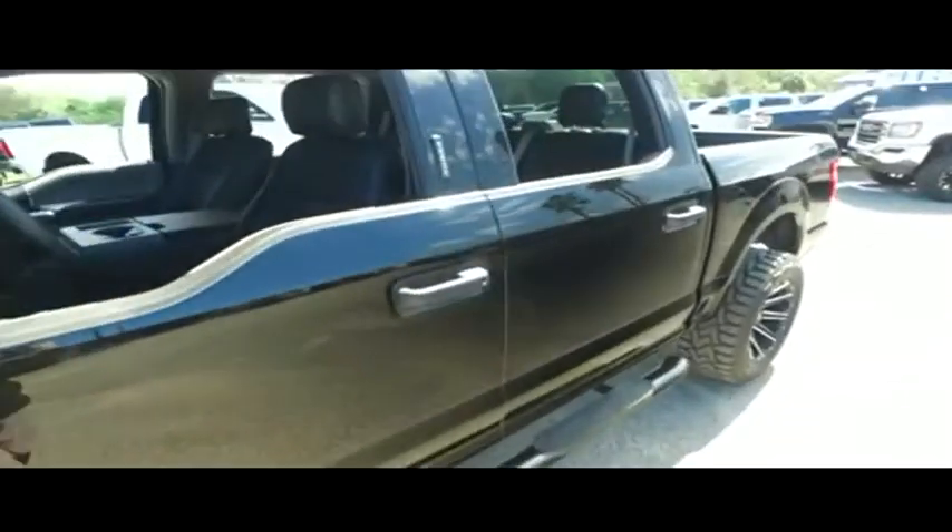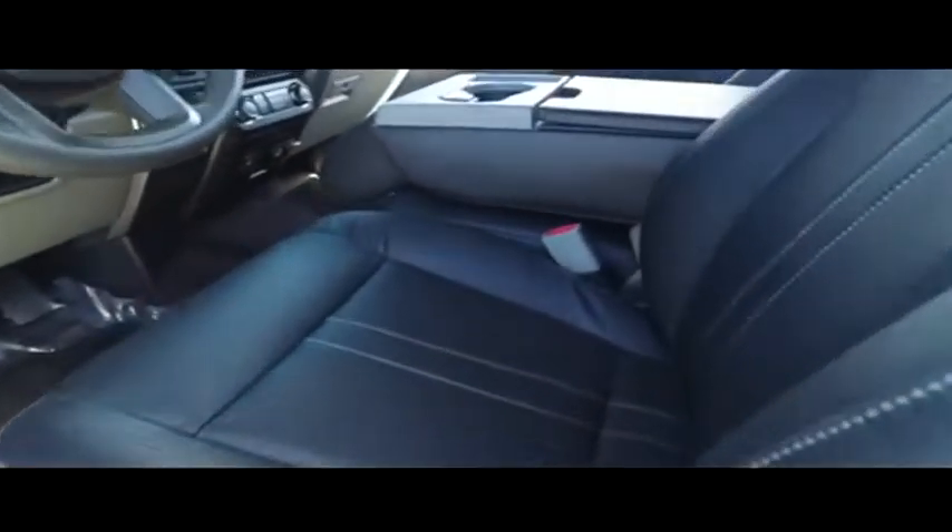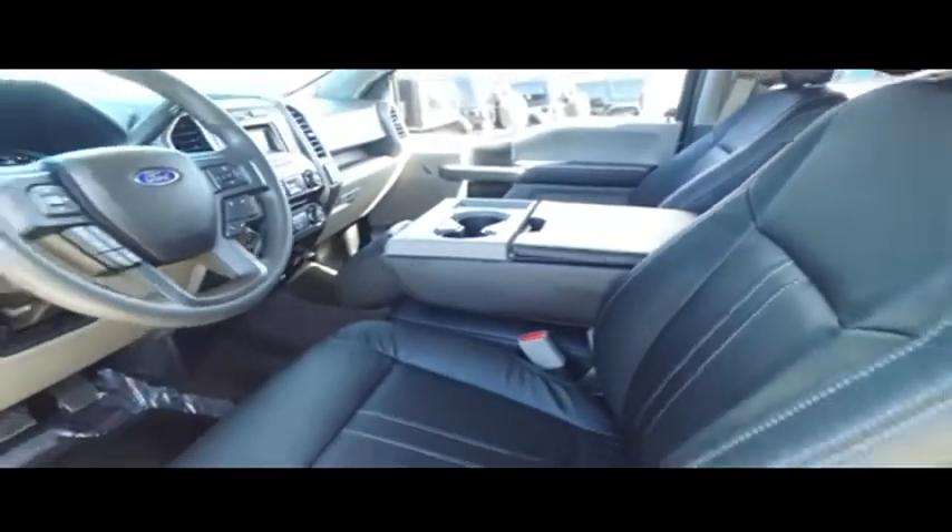Brand new Ares Nerf bar, keyless entry with code. Guys, look at that beautiful $900 upgrade to make you holla — upgraded leather seating, third seat, leather center console.